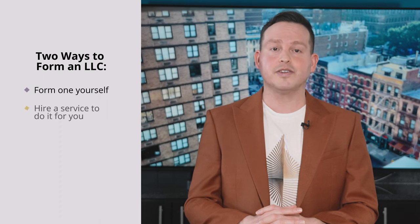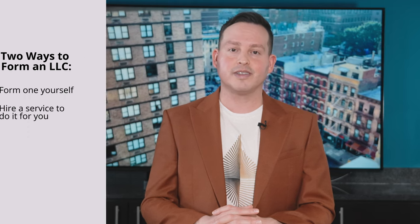So how do you form one? There are two ways. You can do it yourself, or you can hire a service to do it for you. Let's look at both options.